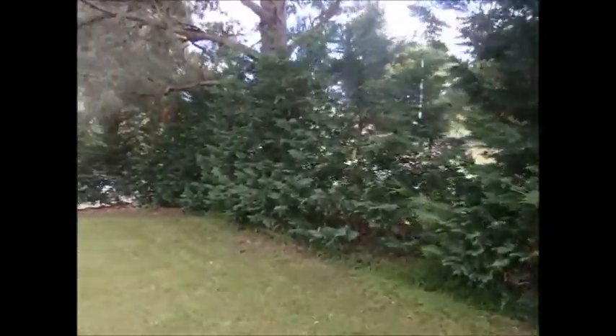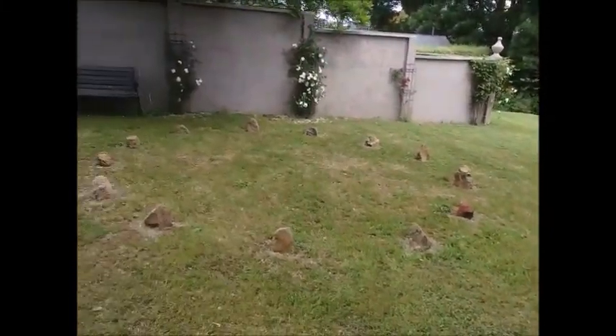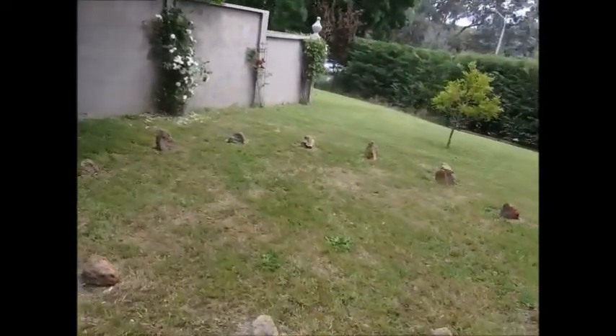The hedge and the lawn — I really, really like sitting out here on a summer afternoon having a beer. There's a stone circle that we put in — a bit of a homage to English gardens.